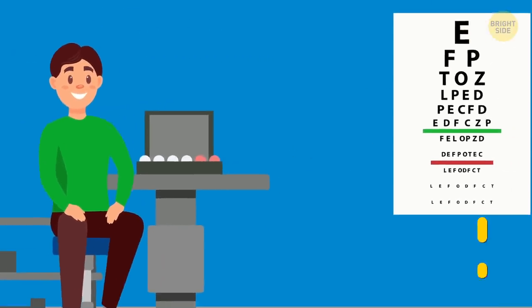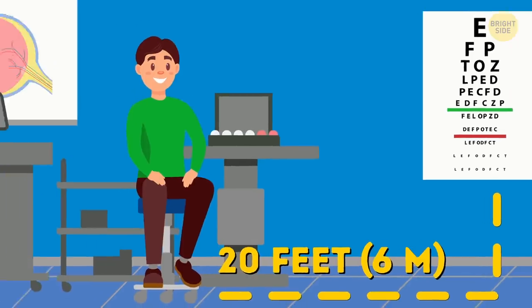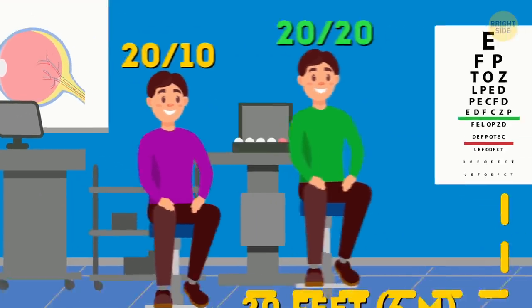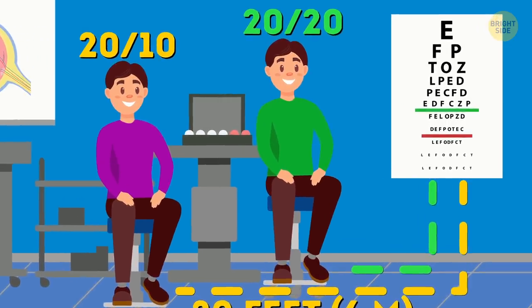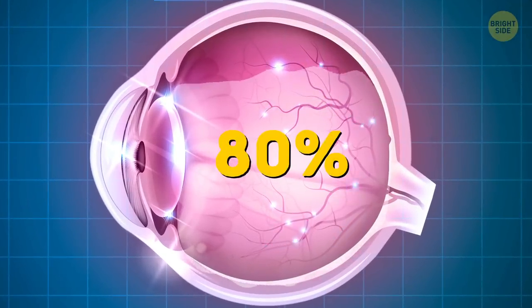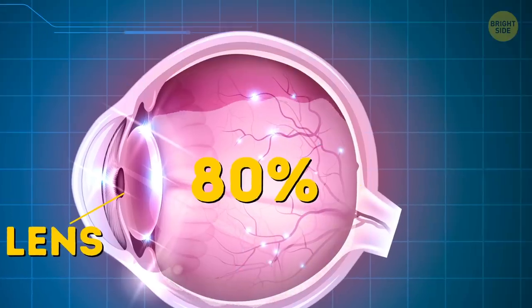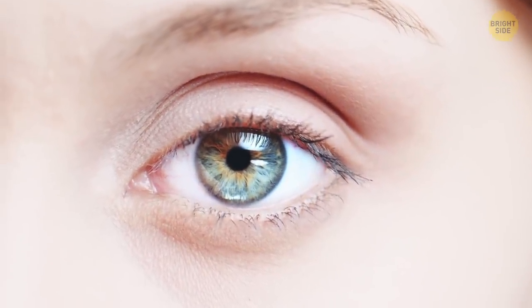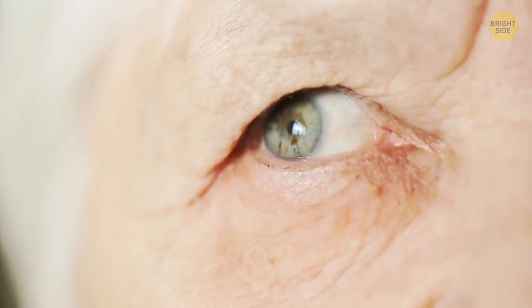20/20 has nothing to do with perfect vision. It only means you can see as well as other people from a distance of 20 feet. Those with the sharpest eyes have 20/10 vision — they can see from 20 feet what the average person would only spot from 10 feet. There is a gel-like fluid in your eyes that makes up 80% of the eye and floats between the lens and the retina. It helps your eye stay in shape and protects the retina. When you're young the fluid is as thick as jello, but as you get older it becomes more liquid.